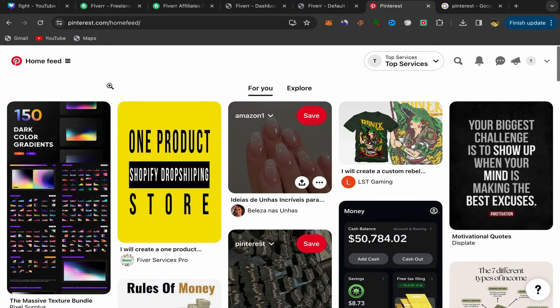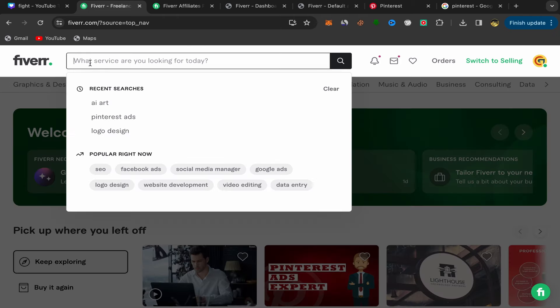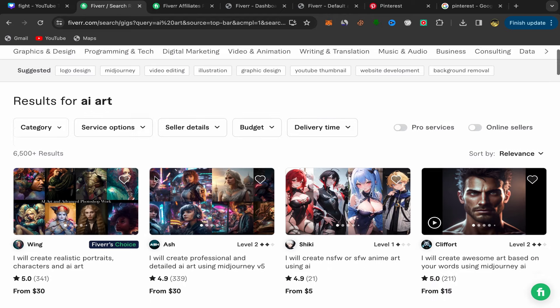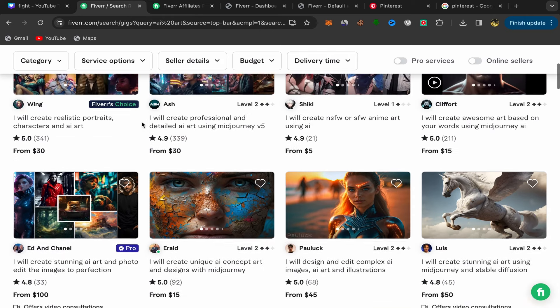After creating your Pinterest business account, go back to your Fiverr home page. I'll share one of my profitable affiliate links that I promote on Pinterest. Search for 'AI art' — AI is trending right now, so you should promote services related to AI. Scroll down and always choose good sellers: Level 1 or Level 2 sellers with a lot of reviews, so that when people click your affiliate link, they'll be likely to buy the service and you'll earn commission.